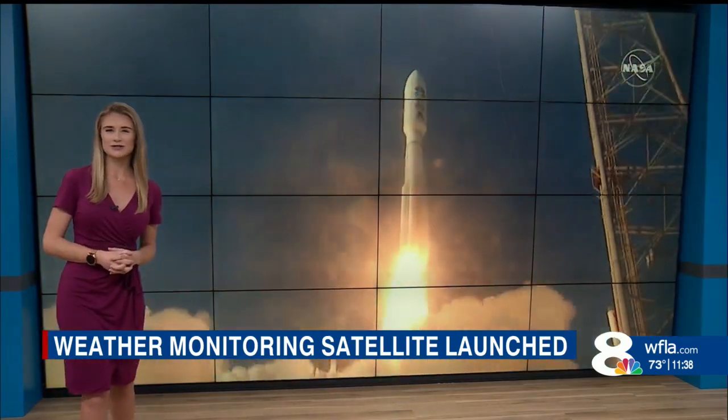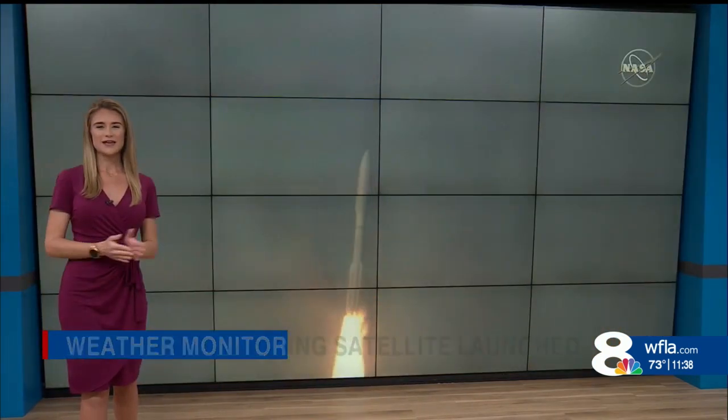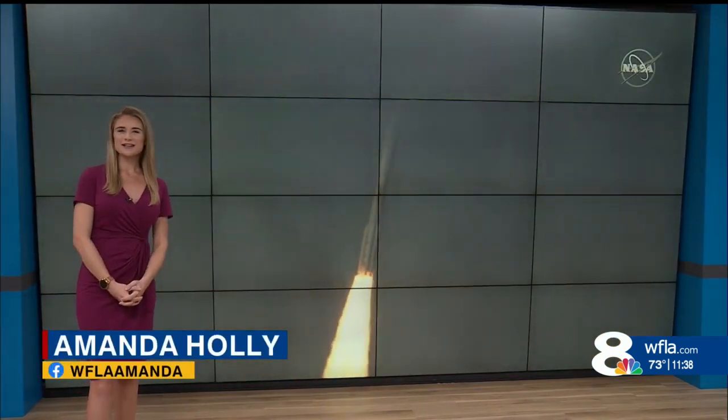We got a chance to speak with those meteorologists about what they look for as well. It was a very cool experience. Meteorologist Amanda Holley, 8 on your side.